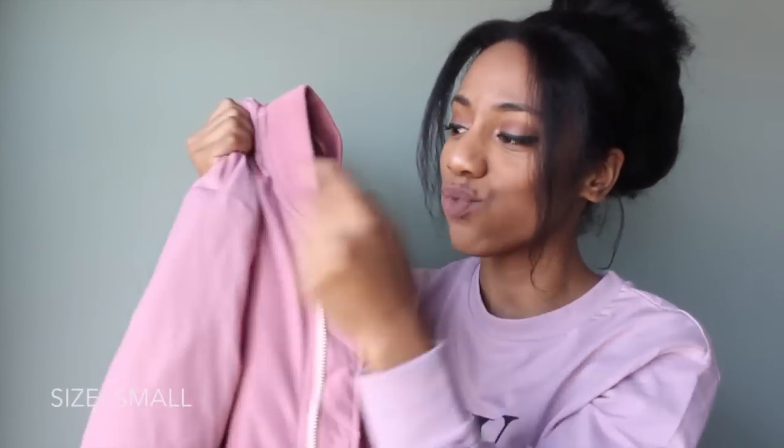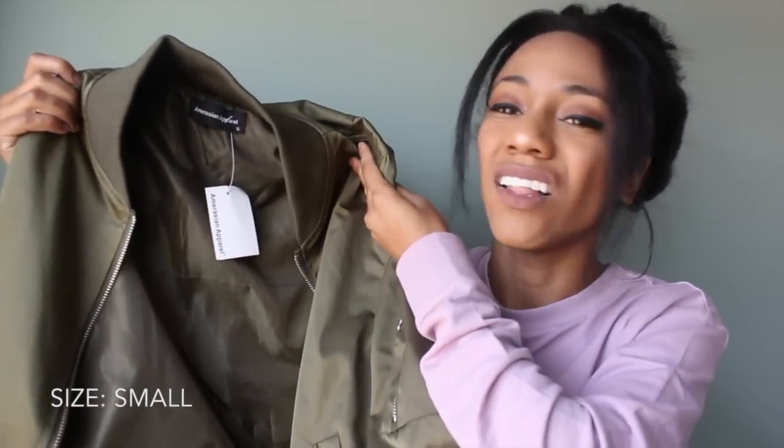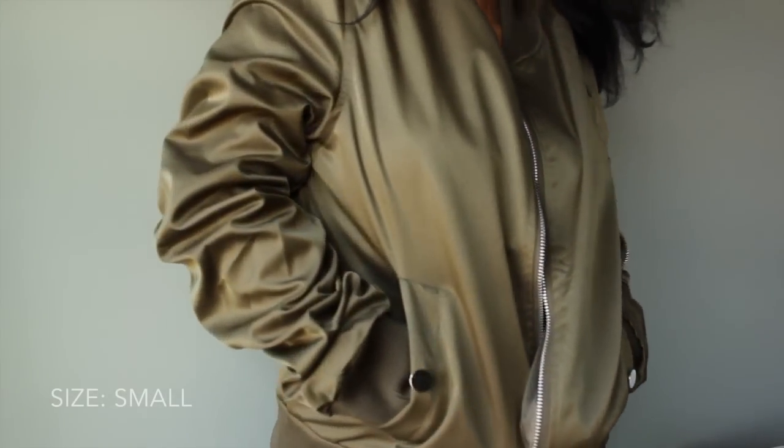Continuing on with jackets — I didn't realize it but I actually picked up four bomber jackets: two from the first order and two from the second. I also really love this pink bomber jacket; it has a quilted material on the inside and the sleeves are really puffy — it's not thin at all. I wore this with an all-black outfit: black pants and a black-and-white striped turtleneck, and it was such a cute look.